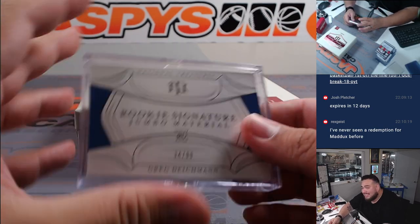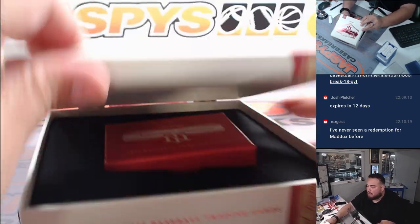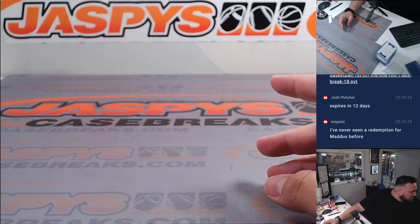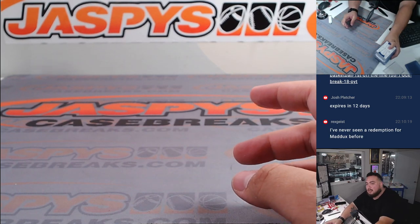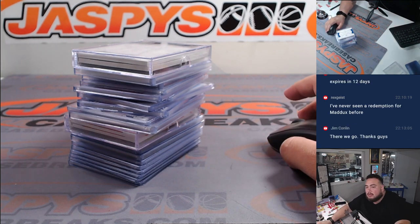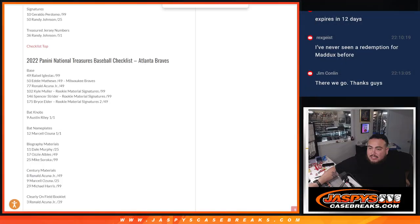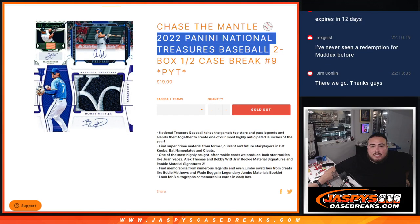All right guys, there's some cool stuff in here but that second half should be extremely loaded. No big rookies, but some cool vet stuff. Definitely feel like the second half should be pretty loaded. So there you go. But let's give away that spot in the Chase the Mantle.